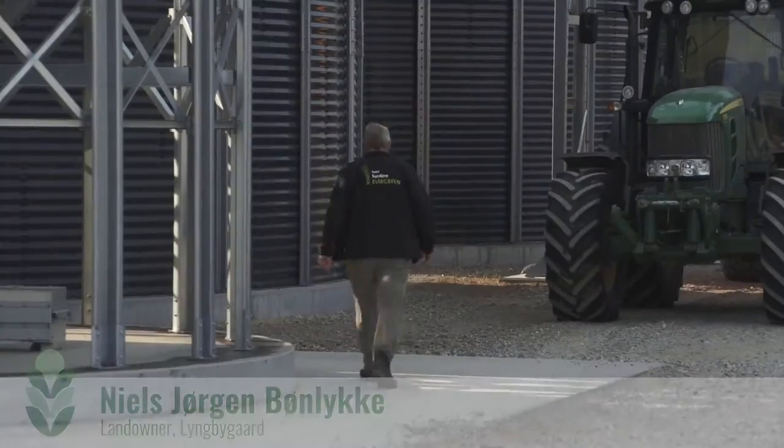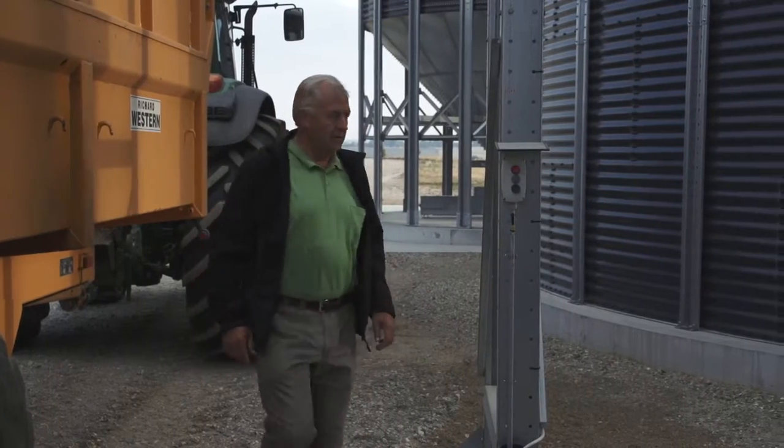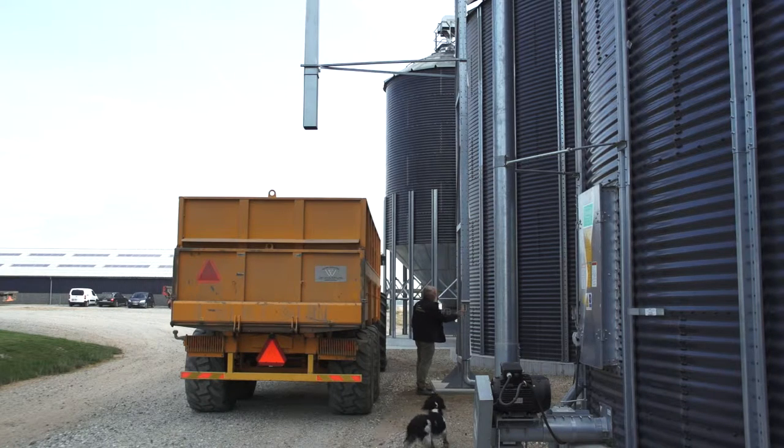Here at Bakkegård we have a traditional plant production with grain, canola, peas and grass seed. We have about 370 hectares and last year we invested in the new grain installation here at this farm.